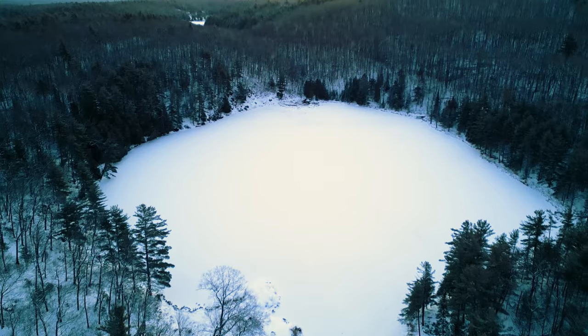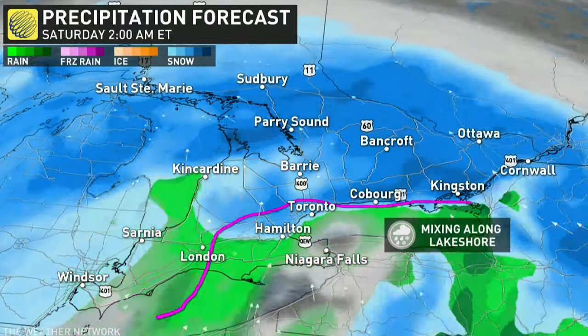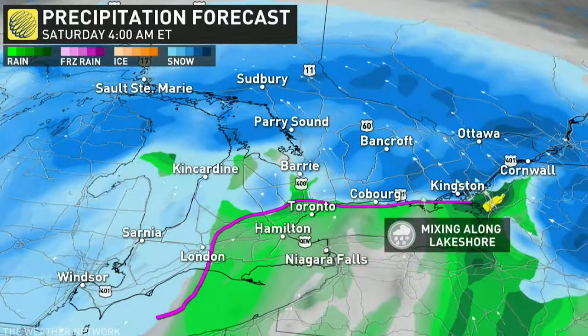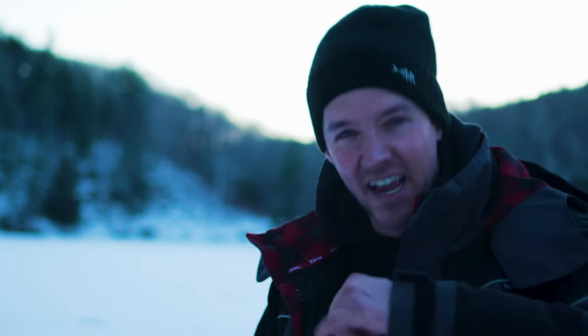Behind me is a tiny tiny lake absolutely loaded with brook trout. Another factor at play here is there's a massive storm coming this evening — it'll affect your Friday evening commute and overnight as the system continues to track in. I'm really hoping today, as the pressure drops, the bite really fires up. Let's get out there.